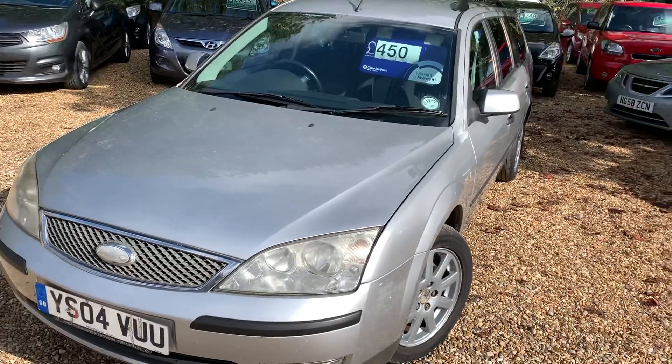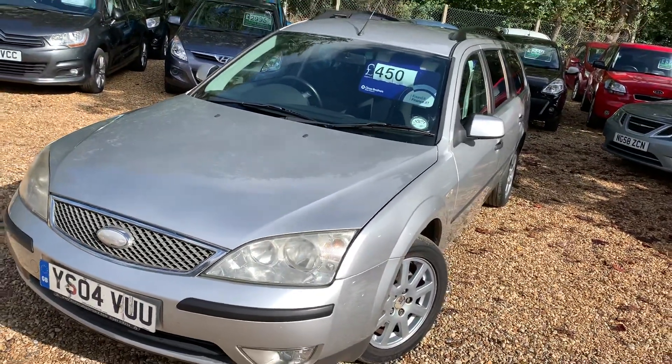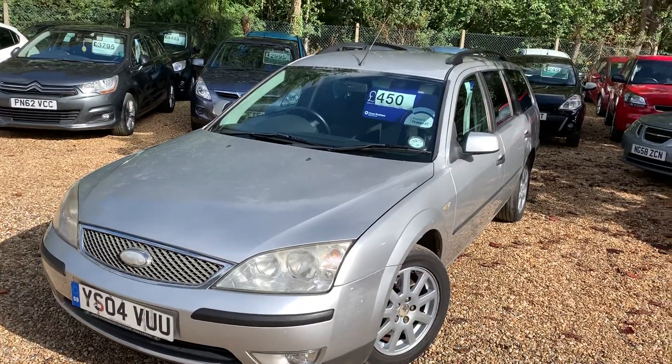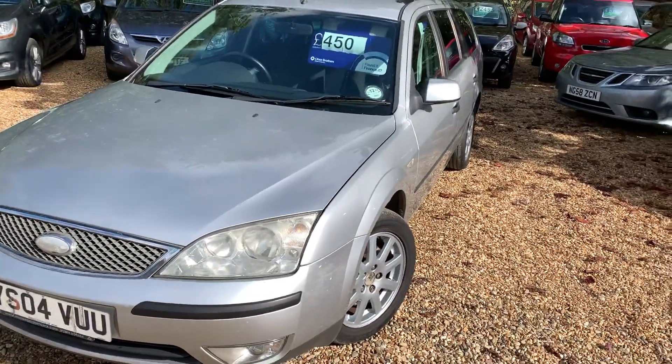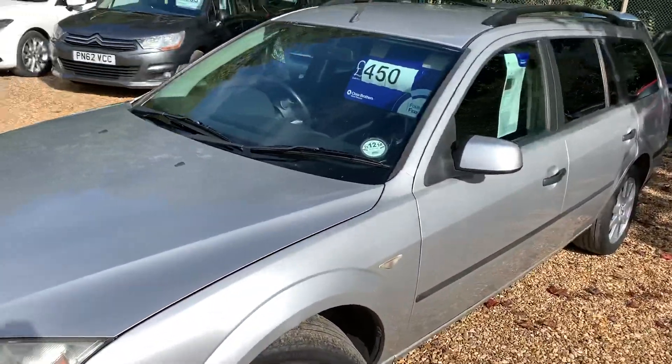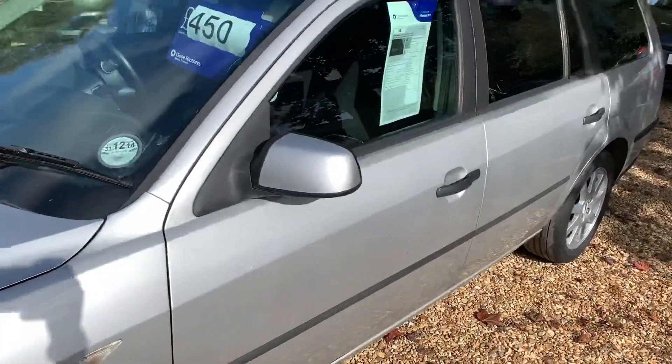Last night I did a video on this just before I left and it was really bad because it was dark and gloomy. I don't think you could see much, but I just wanted to get it on. So the photos I've just taken and this video is just an update so you can actually see it in the light.